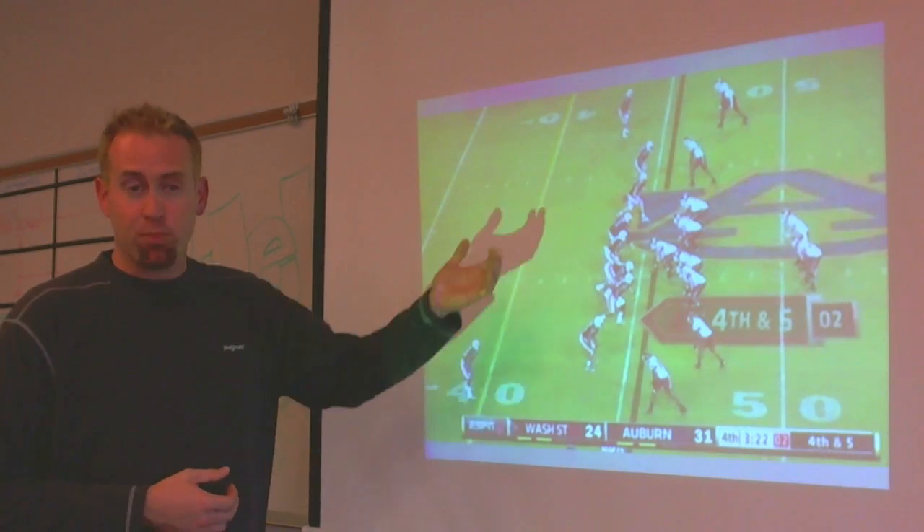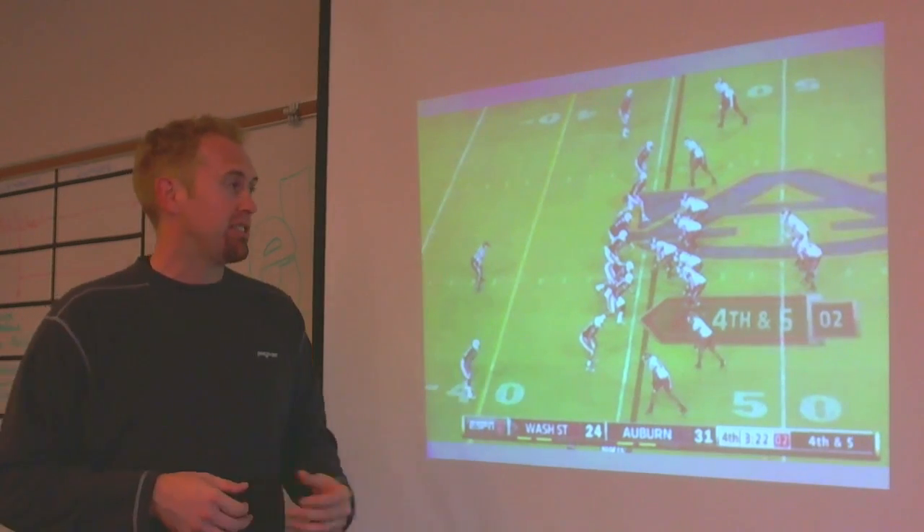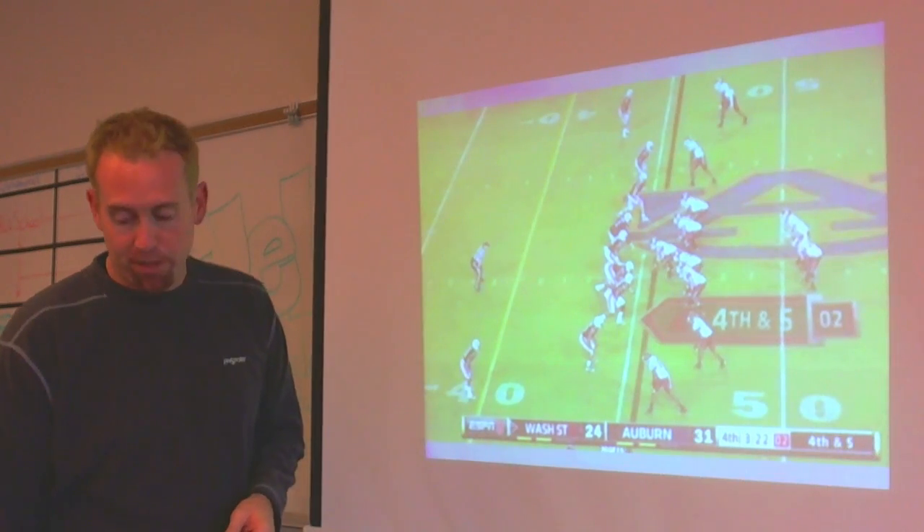What the quarterback is looking for on this pre-snap read is how many defenders are in the box — we'll talk about the box in a second — and how many blockers does he have. Obviously he's got five blockers, so he needs to see a favorable matchup in that regard.